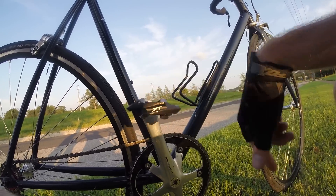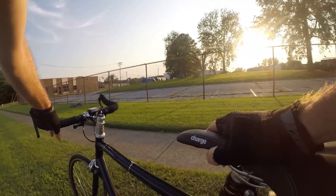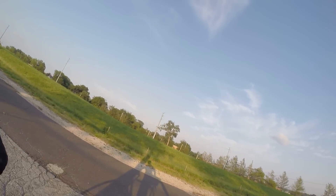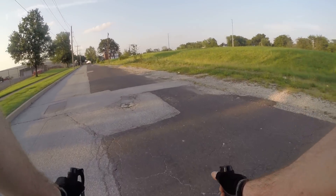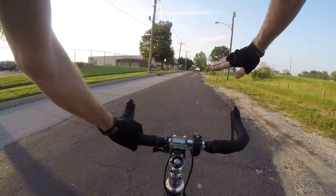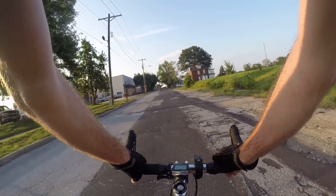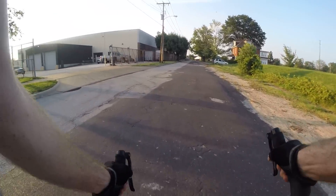I use them with the Shimano SH56 cleats — those are multi-directional release cleats. By cleats, I mean the things on my shoe. They're multi-release — with the cleats I can twist my ankle outward, which is the normal way you get off a clipless pedal, or I can twist it inward toward the frame, like in a crash situation, so I can unclip. There are positives and negatives to that.